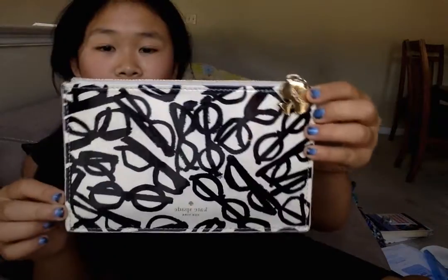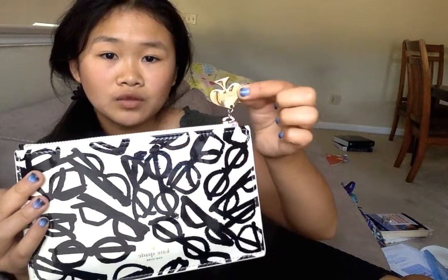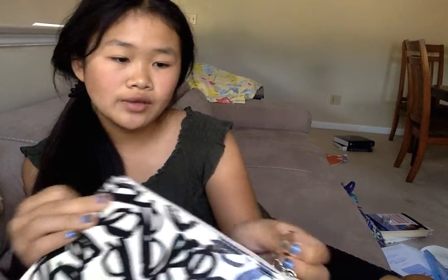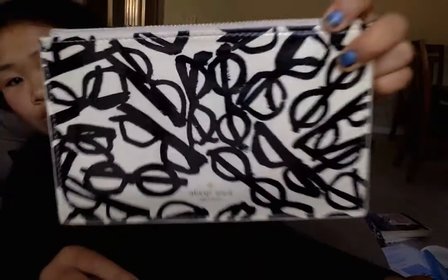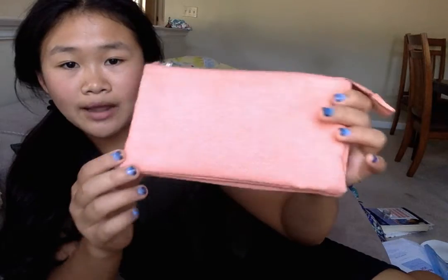This one is by Kate Spade — it just has glasses on it, it's a cream color with a gold zipper that really stands out. You can get it at Barnes and Noble for about $20 and it includes two pencils, a ruler, and a pencil sharpener. I really like this one and I used it all spring this year for school, but now it's summer so I'm filming this video.